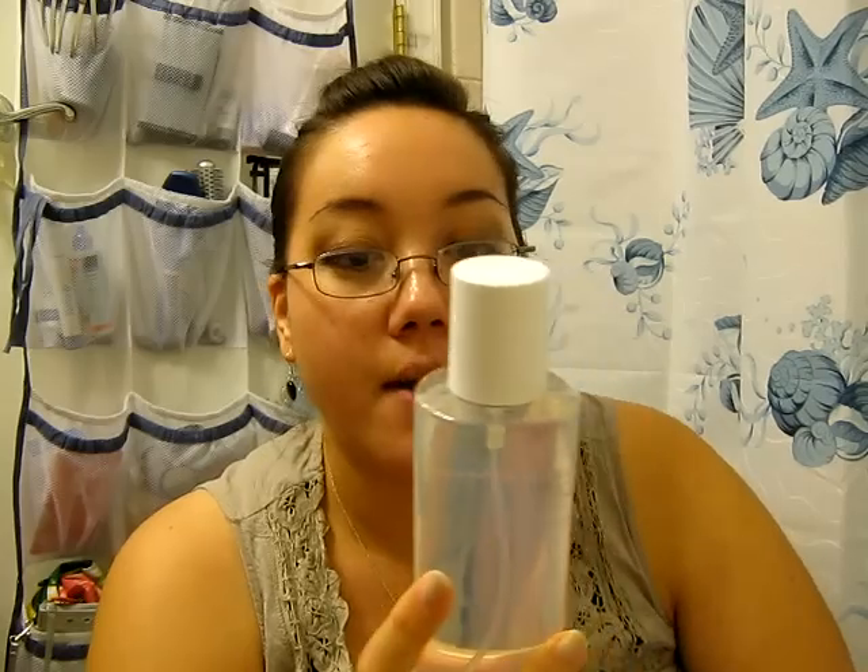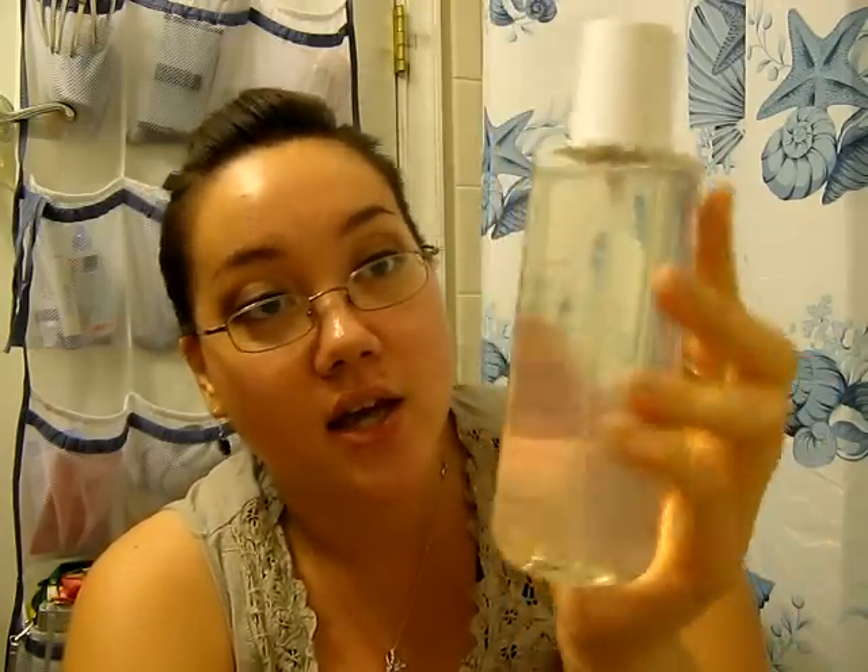The other one I got is the Acai Berry and Magnolia, and this one protects and brightens. I've used this one a little bit too. It says here we marry skin-protective Acai Berry, known as the most potent antioxidant in nature, with Magnolia, revered in Chinese medicine for its brightening properties. Sometimes in the winter you want to protect your skin, and that's a nice thing too. And this one smells really good.